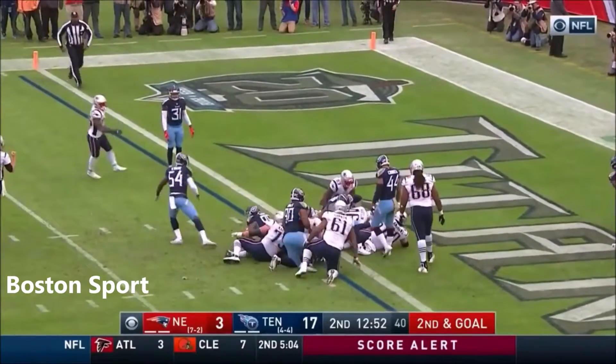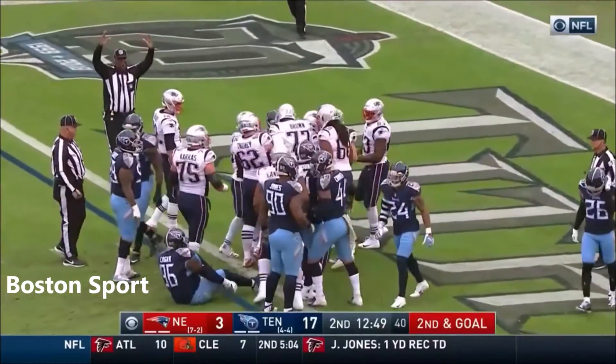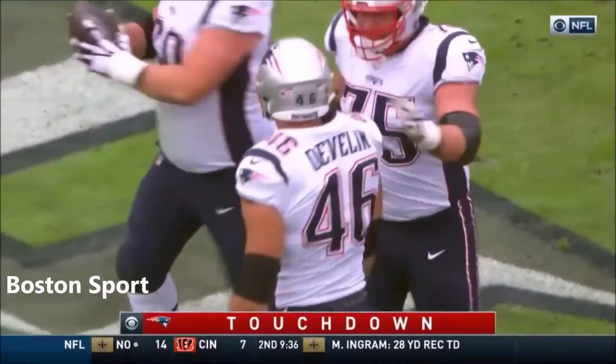Brady — give it to the up man, Devlin. And James Devlin punches it in. Touchdown, New England. That's the first carry of the year for Devlin.